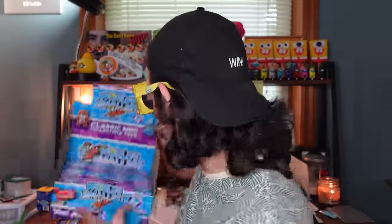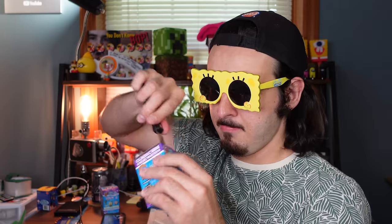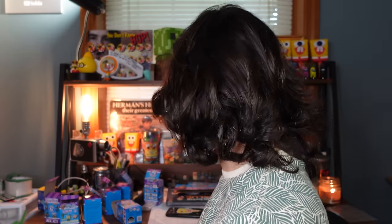Hopefully we find some Spongebob — maybe the Spongebob glasses will bring me some good luck. So we've got 12 here. It makes my life so much easier when I just pre-open these, so we're gonna do that. People say these glasses are really scary because it looks like I'm staring into your soul. Taking this hat off — release the beast, all this hair!